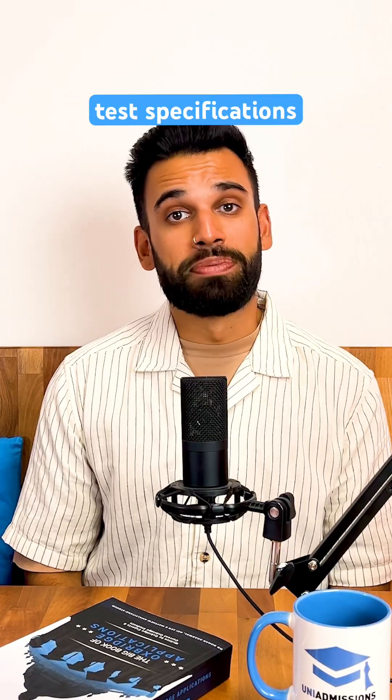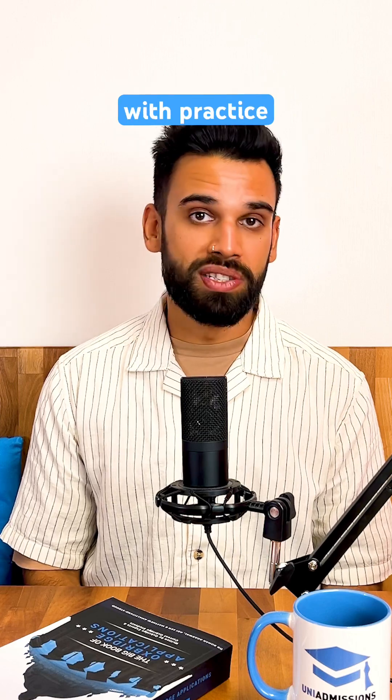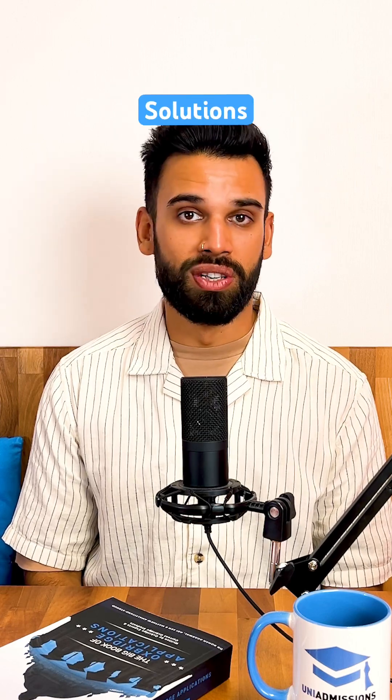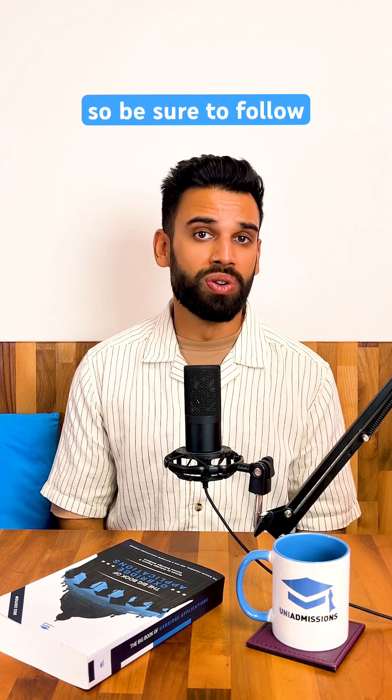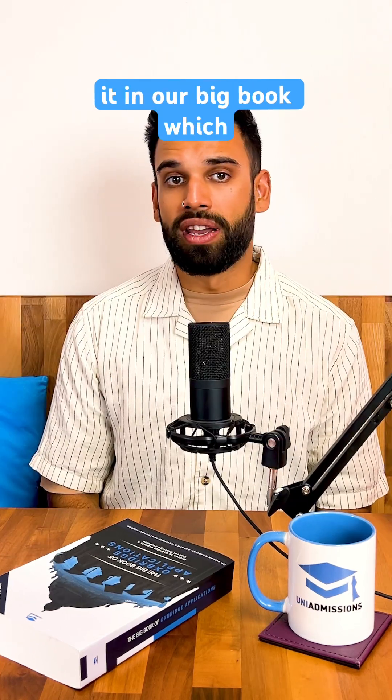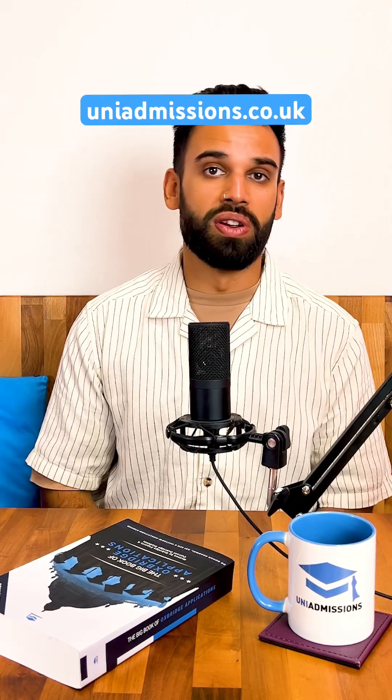There's a lot covered in the test specifications, so be sure to prepare for your modules with practice questions, mock exams, and worked solutions. We'll cover the modules in more detail in future videos, so be sure to follow. You can also learn more in our big book, which you can download for free at uniadmissions.co.uk.